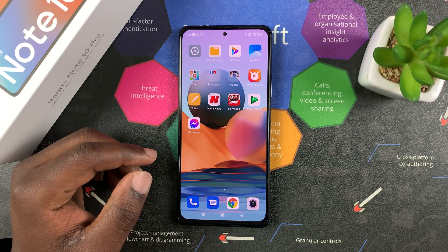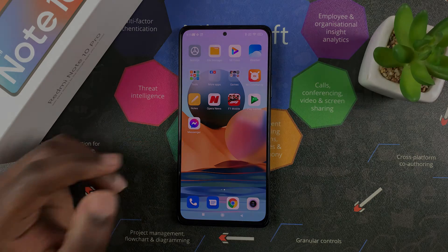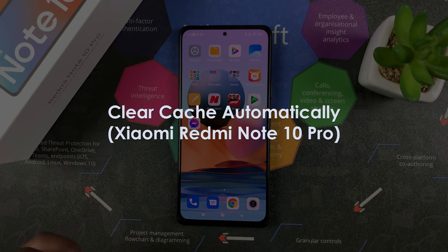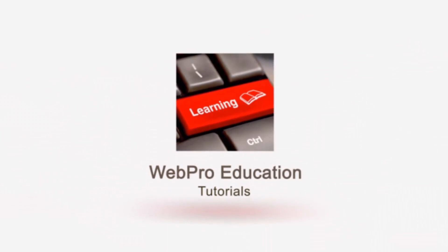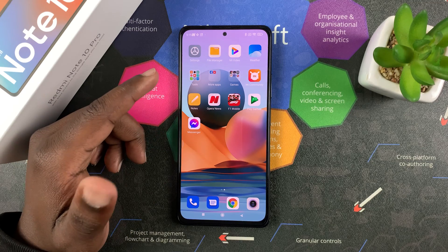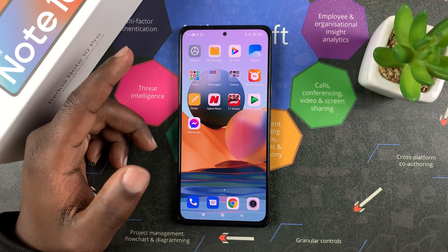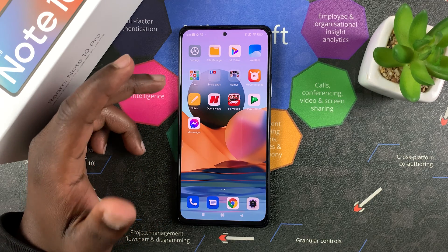Welcome to Web Prejudications Daily Tech Tips. In today's tech tip, you're learning how to automatically clear cache in your Redmi Note 10 Pro. Your cache memory on your smartphone keeps data that it thinks you might need to use, to improve your user experience, but this sometimes clogs your memory and drains your battery.